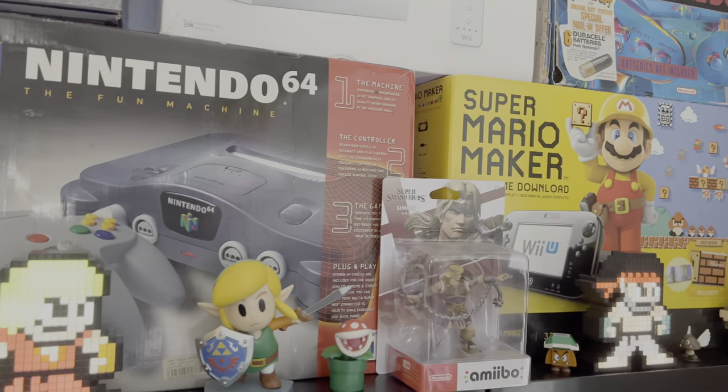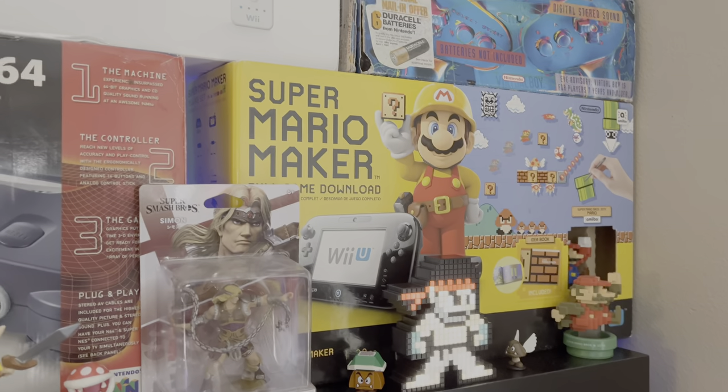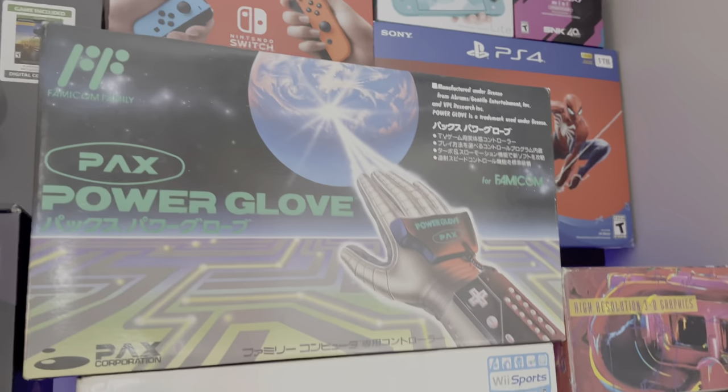There's our complete-in-box Nintendo 64 — be on the lookout for that. And our complete-in-box Super Mario Maker Wii U.